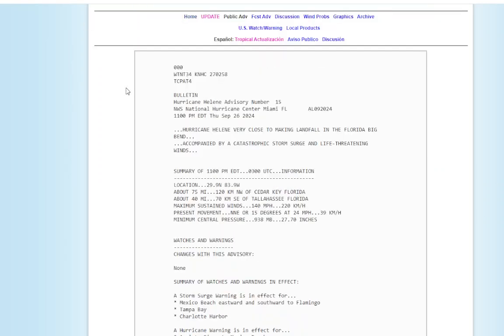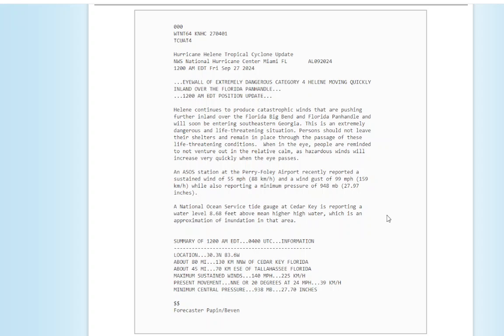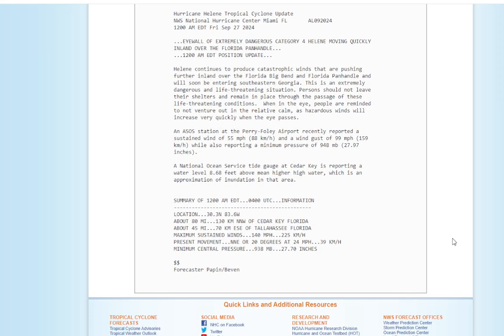Let's get the latest Hurricane Helene update from the Hurricane Center — the latest advisory at midnight. It reads: extremely dangerous Category 4 hurricane moving quickly inland over the Florida Panhandle. Helene continues to produce catastrophic winds pushing further inland over the Florida Big Bend and Florida Panhandle, and has entered southeast Georgia. At Perry Airport, a wind gust of 99 miles an hour was reported. Cedar Key: 8.68 feet above high water. Record storm surge in a lot of these areas — and that wasn't even close to where the center is. Location: 30.3 north, 83.6 west, about 80 miles north-northwest of Cedar Key and 45 miles east-southeast of Tallahassee. Maximum sustained winds still at 140 miles an hour, moving north-northeast at 24 miles an hour. Minimum central pressure: 938 millibars, 27.70 inches. This is as of midnight, about 40 minutes ago.